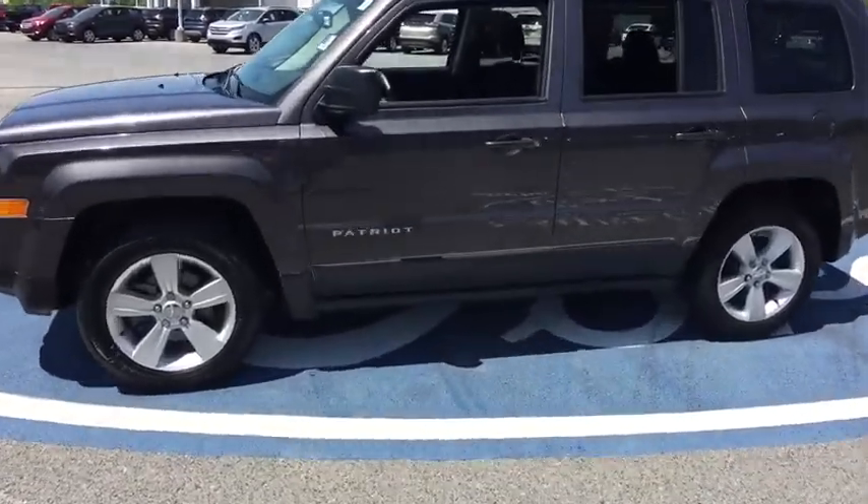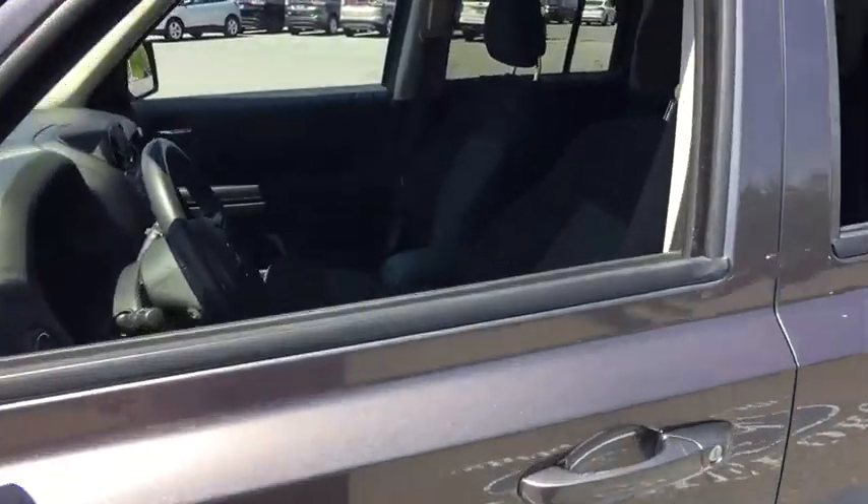The Patriot has plenty of room inside for any size family. This vehicle has less than 30,000 miles. Here are some of this vehicle's great options.